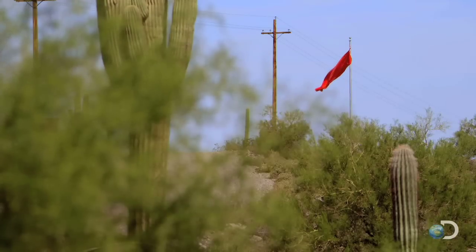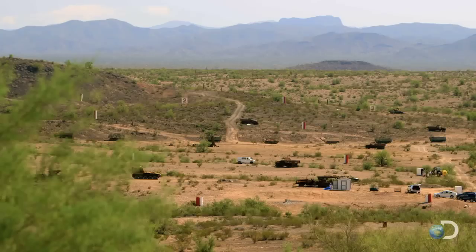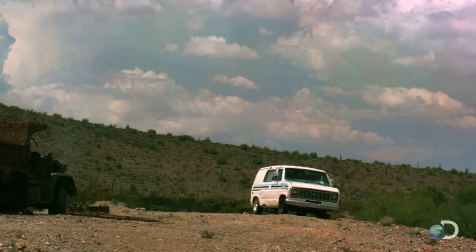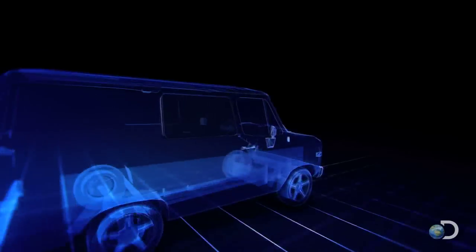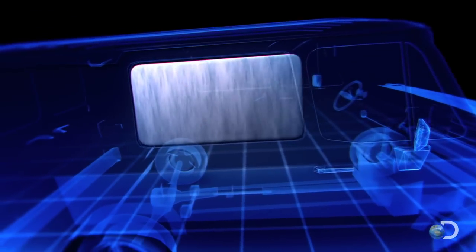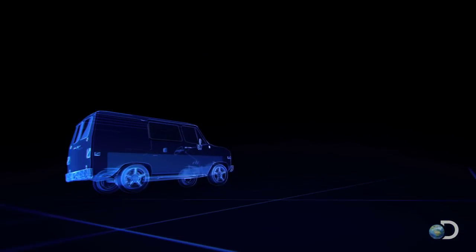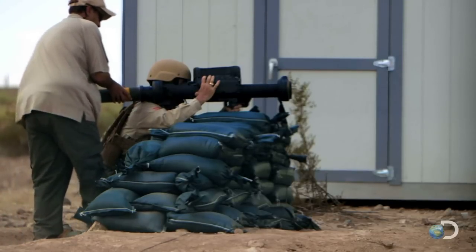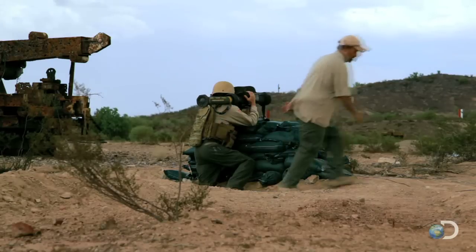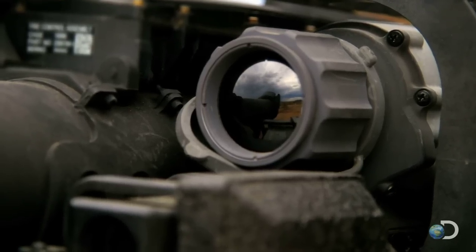At a restricted range deep in the Arizona desert, Pat is testing Serpent's ability to knock out armored vehicles. Today's target is a van 150 yards downrange, reinforced with half-inch thick steel plate — typical of the armor on an enemy vehicle. The launcher is loaded with a high-explosive dual-purpose rocket.